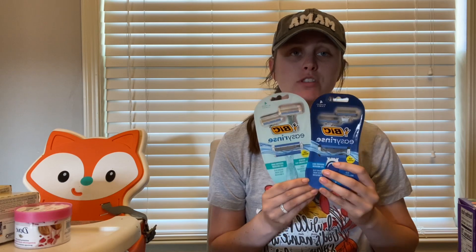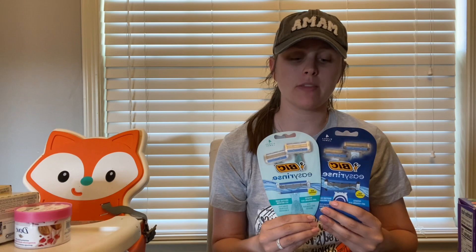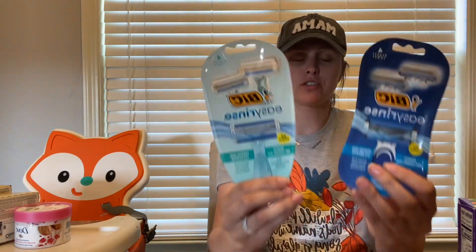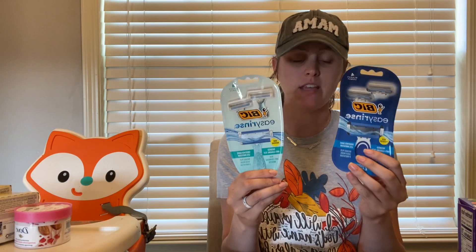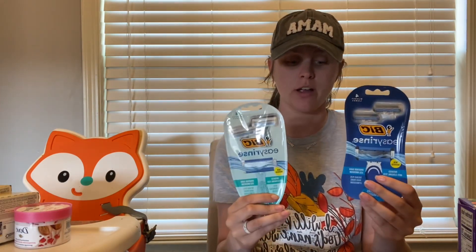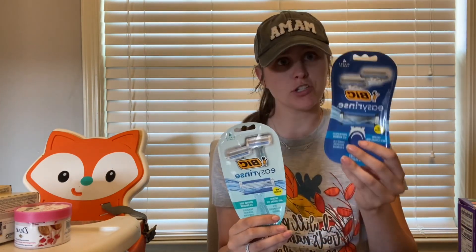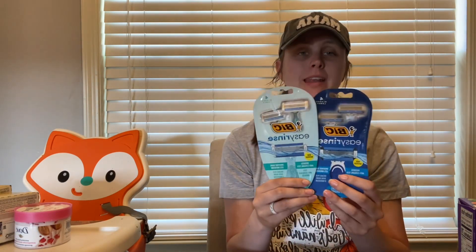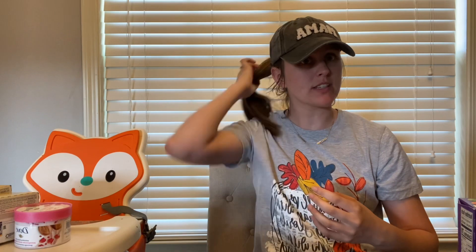The next deal is expiring soon, so always check that rebates are still available before you go to the store. The Bic Easy Rinse men's and women's razors — we had two separate Ibotta offers for $5 back each. These are $6.92 each, so for two you'd pay $13.84. Submit to Ibotta for a $5 and $5 offer, to the Coupons app for $2 back on the men's, and to Shopmium for $2 back on the women's — made them both free.